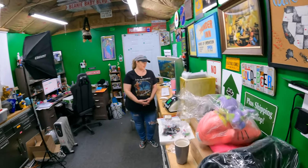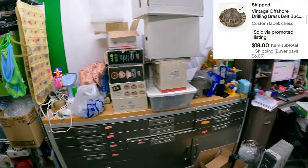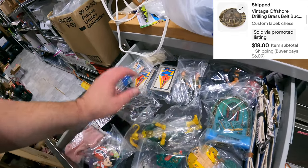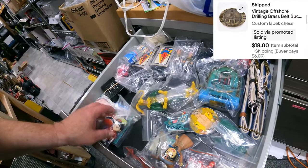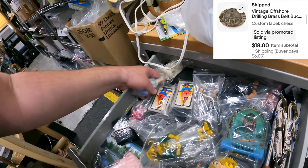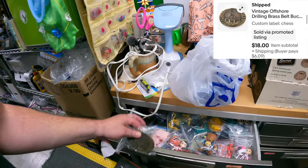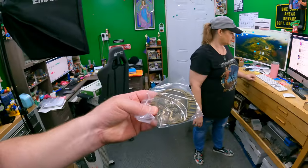Chest drawer - offshore drilling brass belt buckle. Sometimes I open these drawers and experience temporary blindness. Here it is. These brass belt buckles blend in sometimes. $18 for that one.